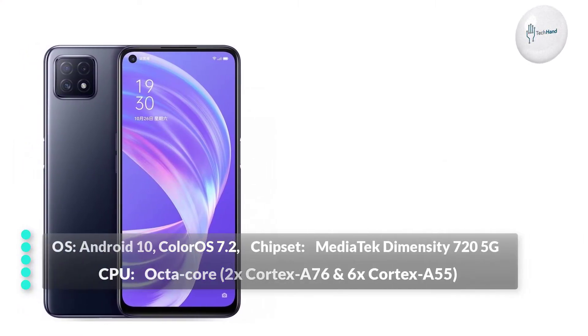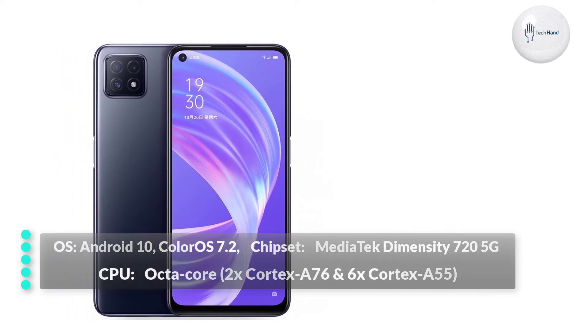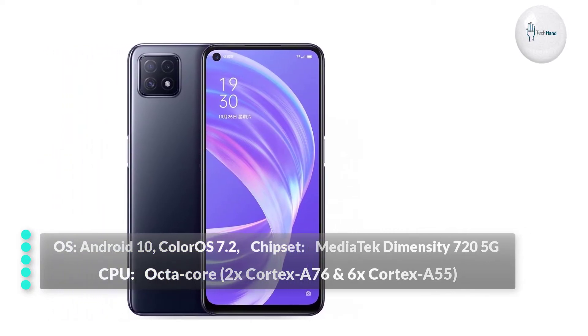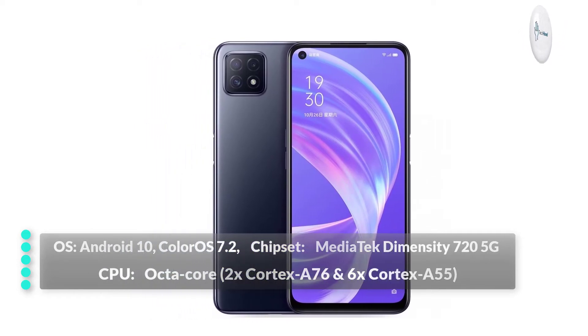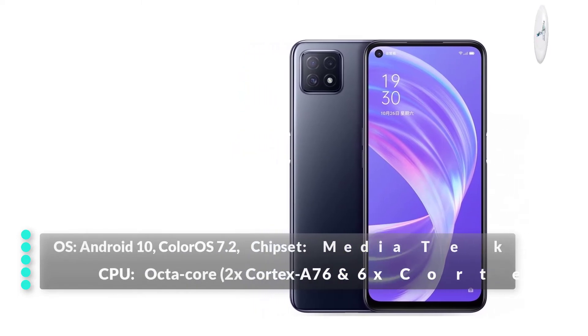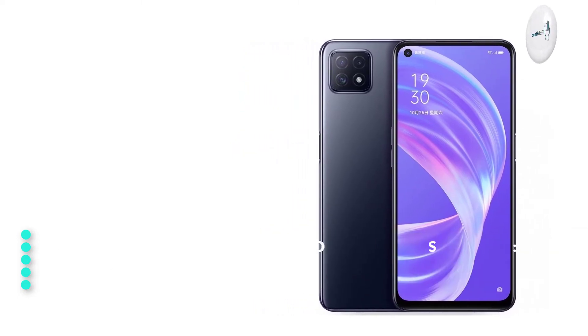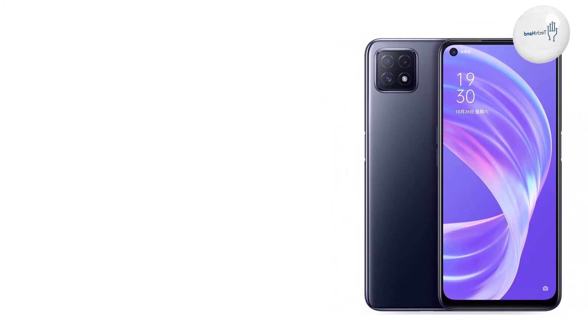The phone has Android 10 operating system and the chipset is MediaTek MT6853 Dimensity 720 5G. The CPU is octa-core with 2 x 2.0 GHz Cortex-A76 and 6 x Cortex-A55 cores.